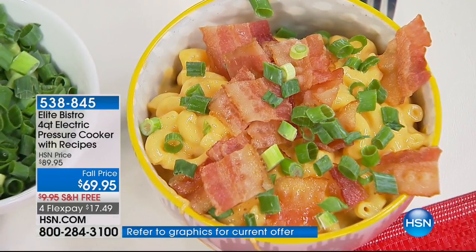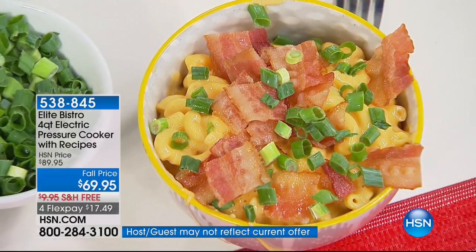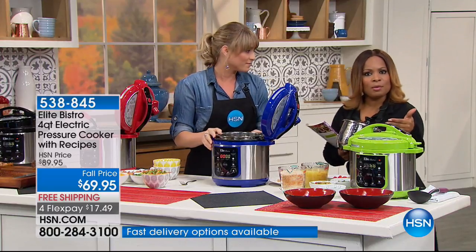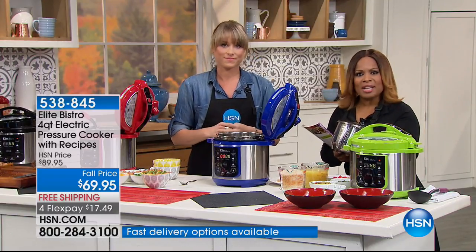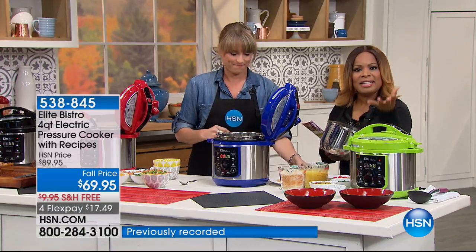Flash forward to today where even some of the most noted chefs in the world are using pressure cookers. Not only will this get meals to the table faster, it tenderizes your meats and instantly enhances the flavors of your foods. Everything tastes better out of a pressure cooker. This is the final presentation of this four-quart before October.